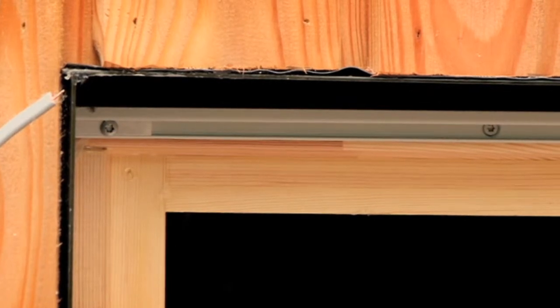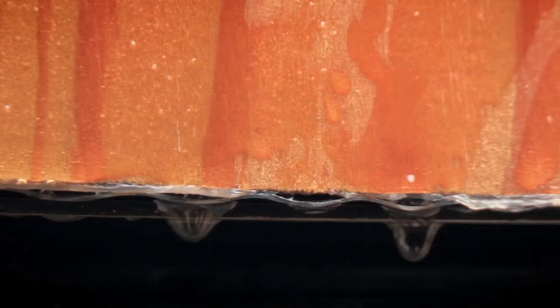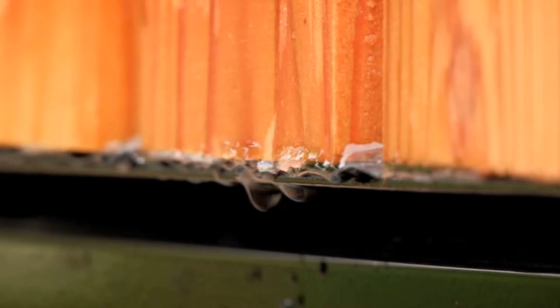Nigel hasn't installed anything to throw rain off the building above the windows, so water can track under the cladding and into the house, around the window frames.